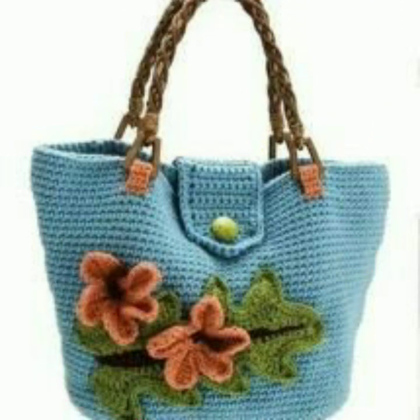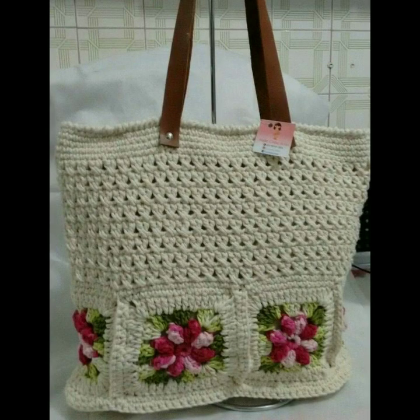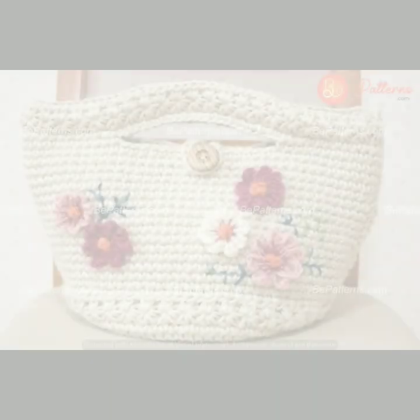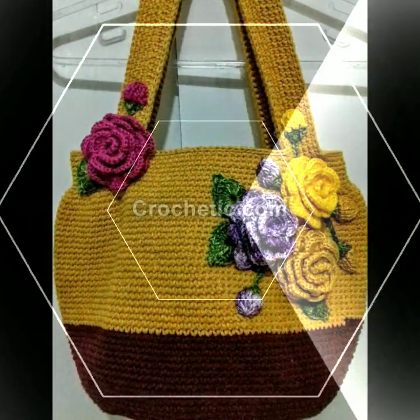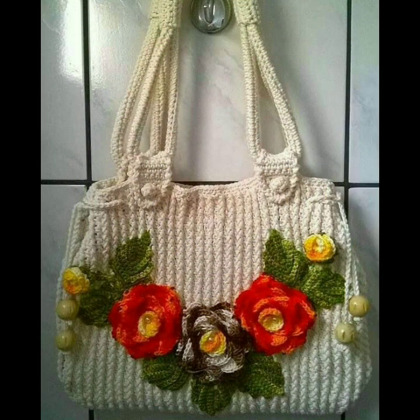You will see the stylish, latest, unique, new crochet fancy handcraft design with clutch big designs items on my channel. Please subscribe and press the bell icon so you can get notifications of all my videos.